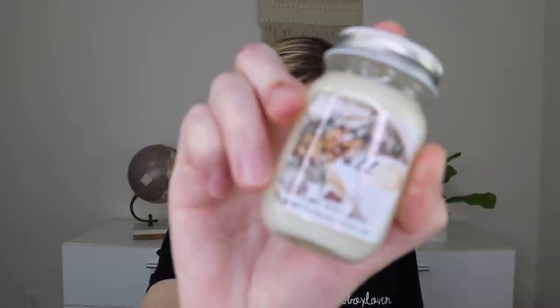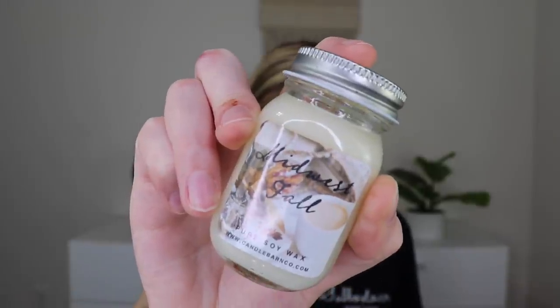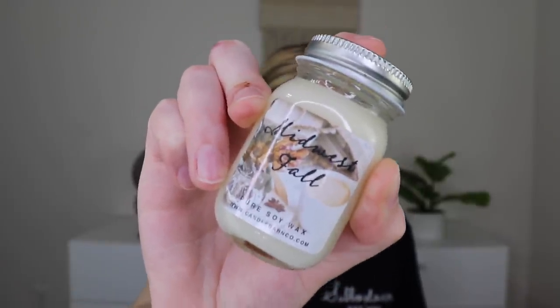The next thing is a Midwest Mini Mason Candle by Candle Barn Company — a soy blend candle featuring spicy nutmeg, cloves, cinnamon, and allspice in a tiny Mason jar. I smell it — very, very spicy, like yummy cloves and all the spices they described. Really, really good. Long wick, beautiful little candle. I cannot wait to light this.